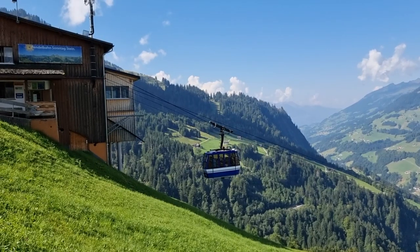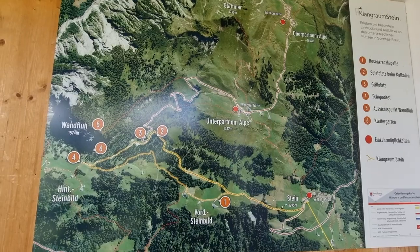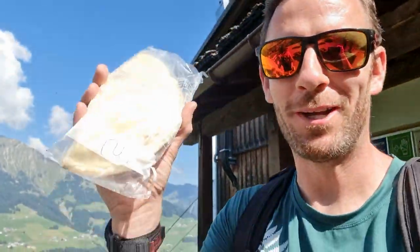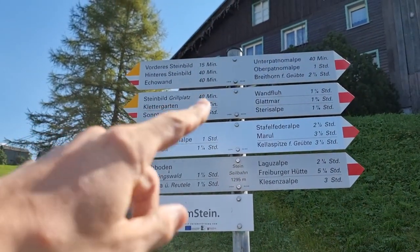We made it to the top. This is the map — we're looking for the place where you can bake your own pizza. We picked up our pizza right at the station where you get off. It's a calzone, and now we have to hike to the stone oven to bake it. We're going to start the hike to the Steinbeard Grillplatz.